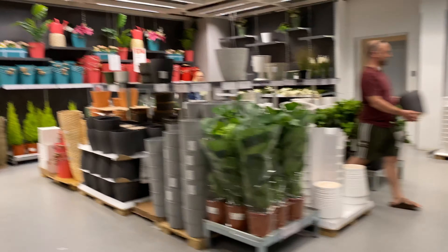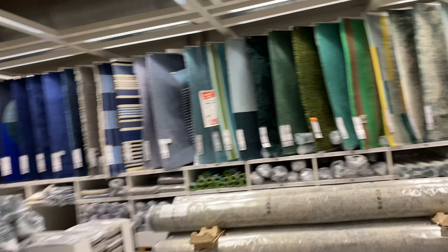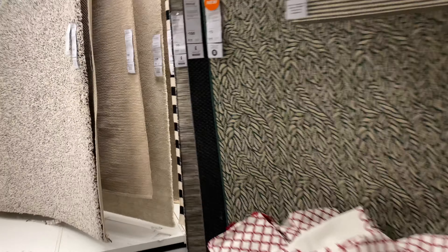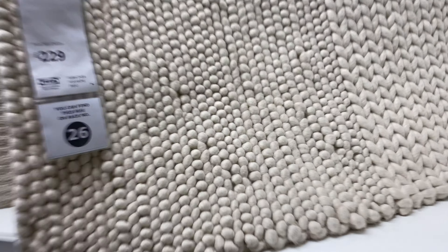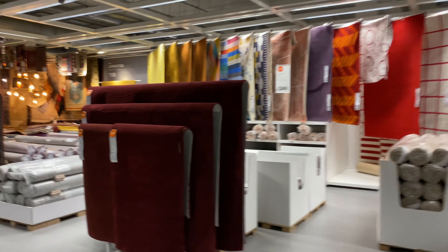Let's move along to the flower section — there's a great choice of flowers, plants, and everything. And here are the carpets. I've had a few questions about carpets. The best thing is to come here and feel the material — it's hard to recommend over video because each person has individual preferences. Just come to the store, touch it, feel it, and choose your carpet based on color, material, size, and whatever you need.